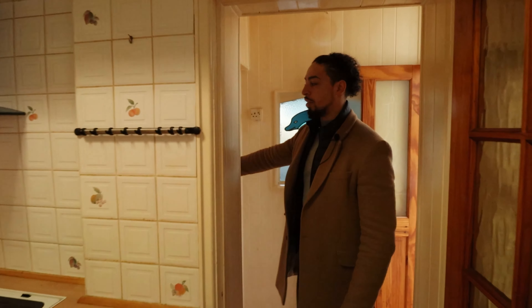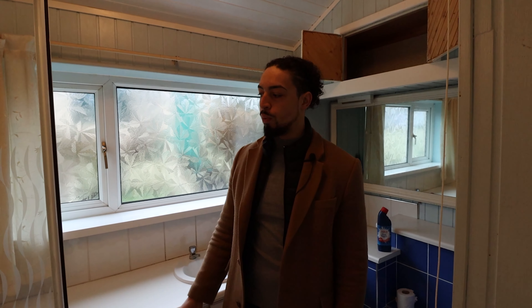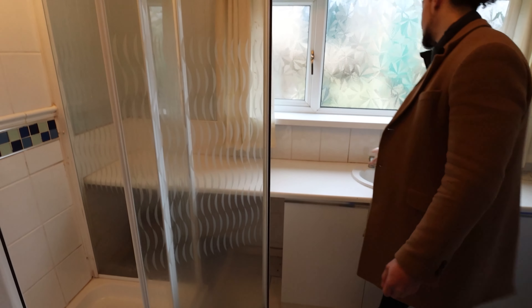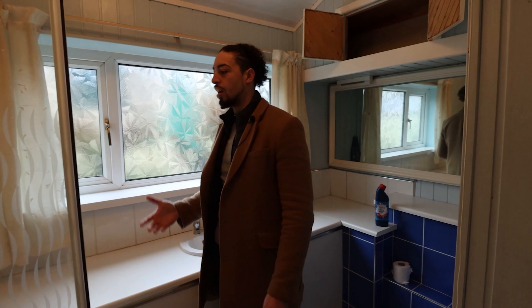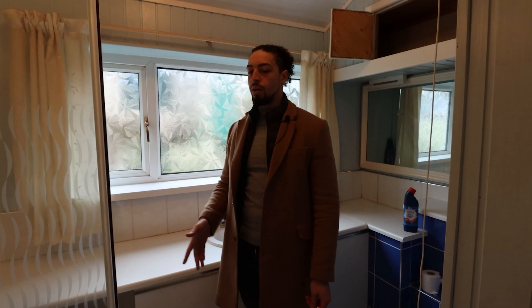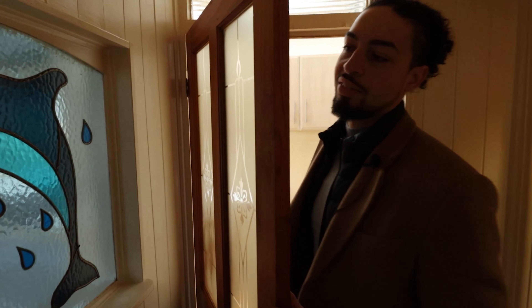Going back through here we've got the main downstairs bathroom, so there's a bit of reconfiguration to happen here. At the moment you've only got a shower, which I wasn't particularly fussed on. What we thought is we'll put a bath in, move the shower across a bit, and have a bath coming from here with the sink moved down. It would be more ideal for a family setting — especially if you've got young kids — so we want to accommodate the market demand.